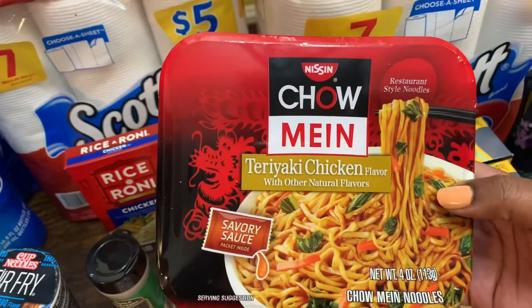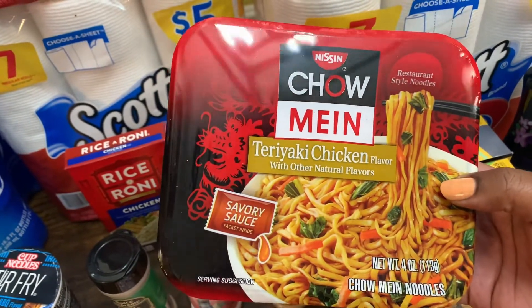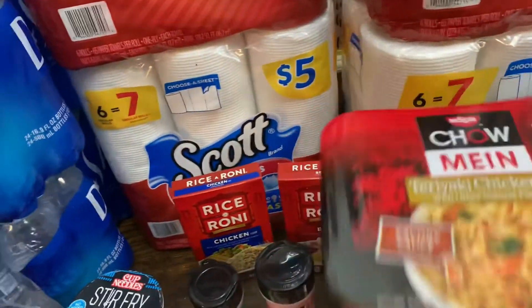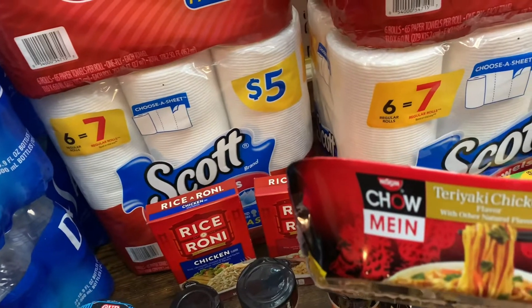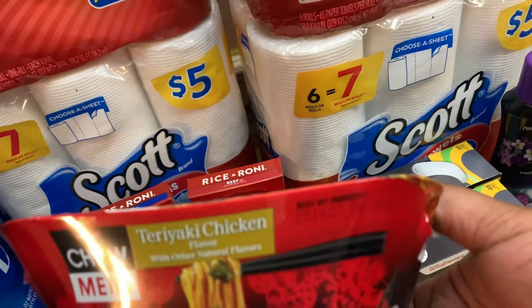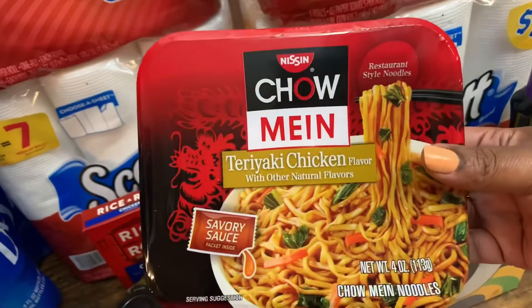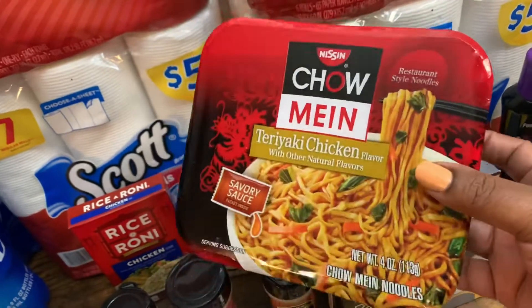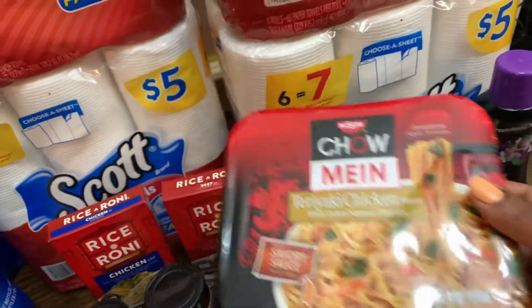Then I grabbed from the dollar section one of the chow mein teriyaki chicken. This is best by May 16th, 2023. These are at Dollar Tree for a dollar twenty-five, but I got them at Walgreens for one dollar.